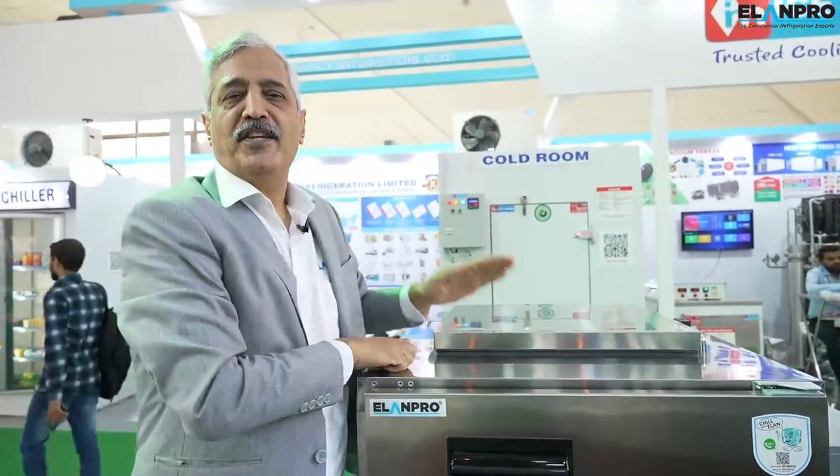This is one product which is the need of the hour and which will be required for every single hotel and restaurant.